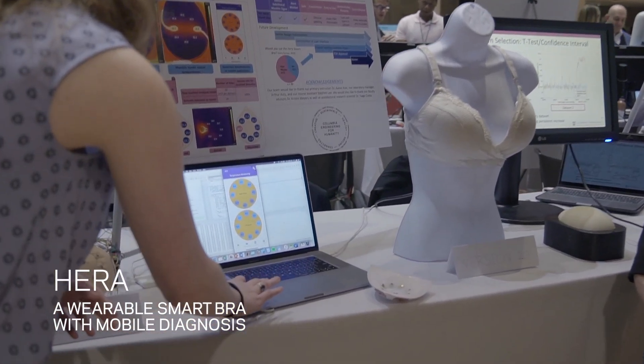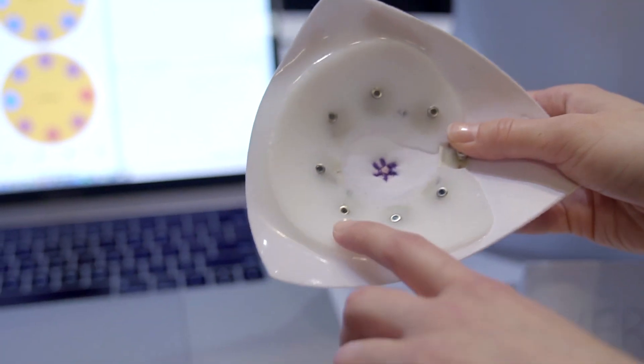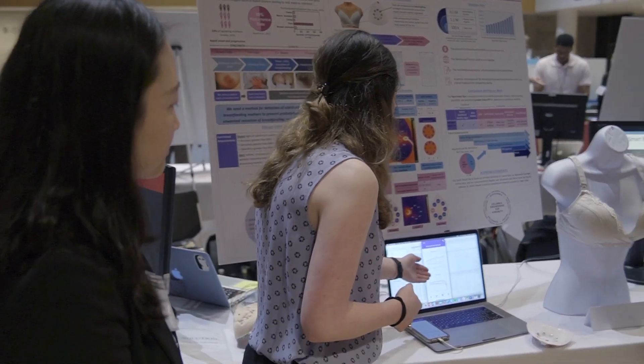This is a method for the early detection of mastitis, which is infections that occur in breastfeeding mothers. We're using IR thermosensing to basically detect temperature and alert women that there might be an infection.